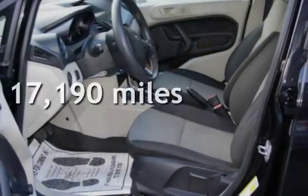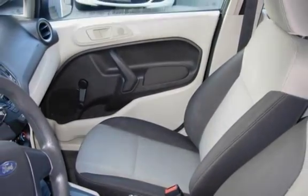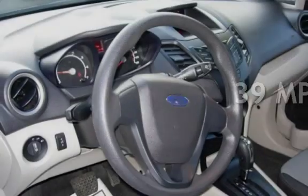This Ford is a great value with less than 18,000 miles on the odometer. Estimated fuel economy for this vehicle is 29 miles per gallon in the city and 39 miles per gallon on the highway.